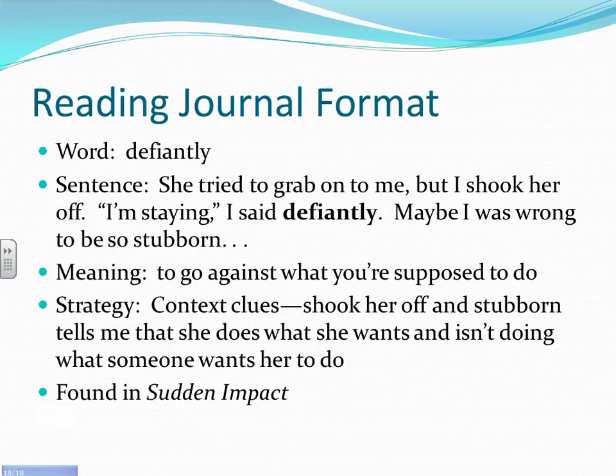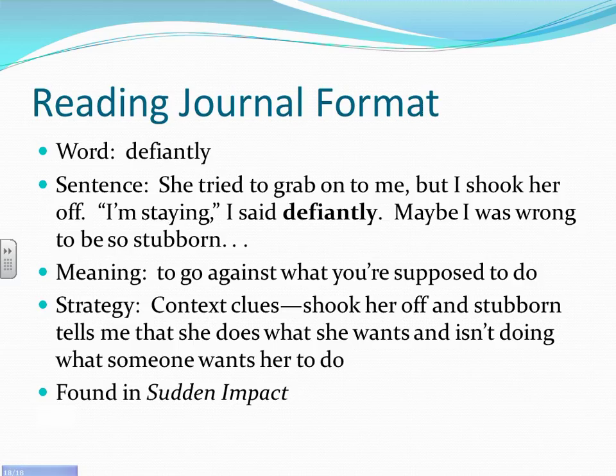Here's an example entry. Word: 'defiantly.' Sentence: 'She tried to grab onto me, but I shook her off. I'm staying, I said defiantly. Maybe I was wrong to be so stubborn.' Meaning: to go against what you're supposed to do. Strategy: context clues. 'Shook her off' and 'stubborn' tell me she does what she wants and isn't doing what someone wants her to do. Source: the book Sudden Impact.